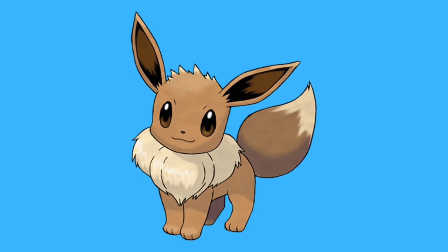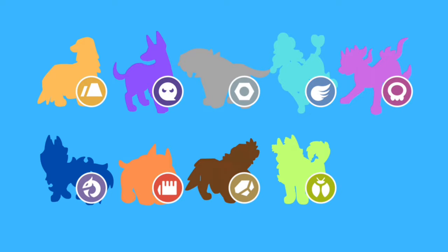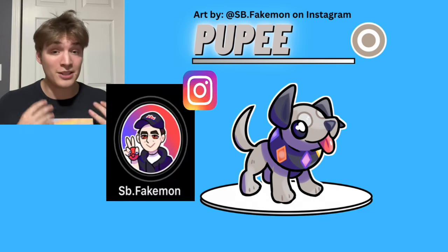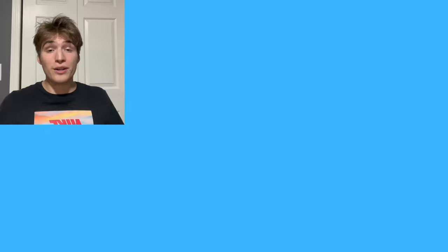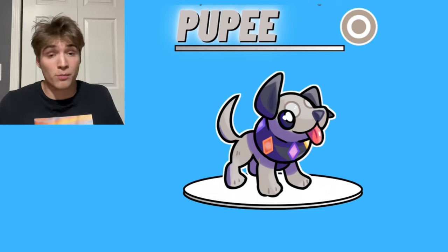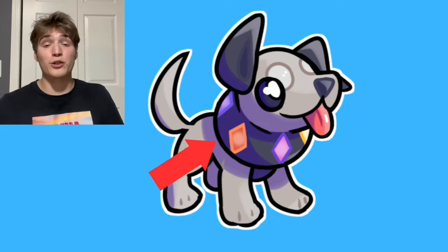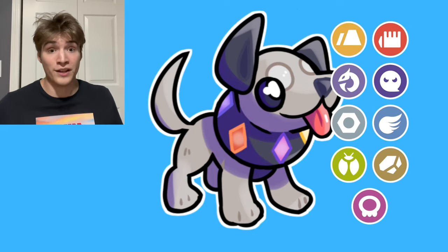What if there was a Pokemon that was kind of like Eevee, but much more dog-like and had nine different evolutions based off the types that Eevee doesn't have? This Pokemon is Puppy, and it was made as a collaboration between me and SBFakemon on Instagram, so make sure to go check them out. Puppy's name is a reference to Eevee, and our main goal with the design was just to have it look super adorable. Puppy also has a really interesting collar featuring multiple different colored gems to represent the different types it can evolve into.